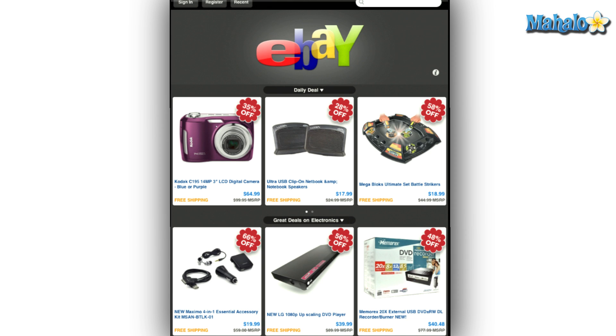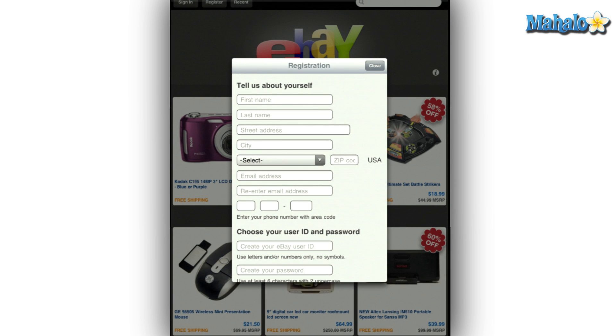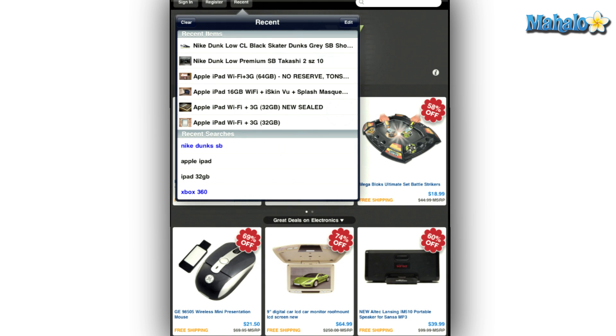For those of you with an eBay account, you can just sign in and jump right into a bidding war if you choose to. And for those of you who don't have an account, don't worry because you can register for one right from within the app. You can also view your recent searches, just in case you get lost in the endless items up for grabs.